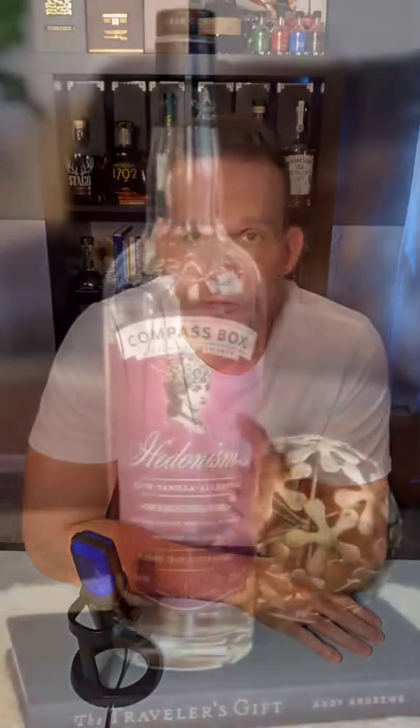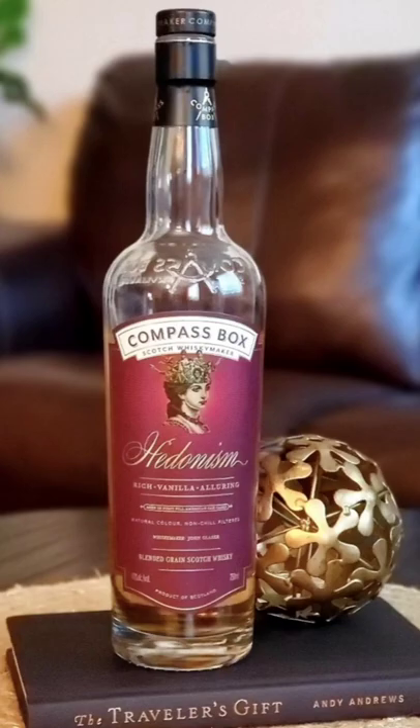One of my favorites that's always on my shelf is Compass Box's Hedonism. It's just an easy drinker, right at but just under a hundred dollars. There you go — 10 great non-smoky scotches under a hundred bucks.